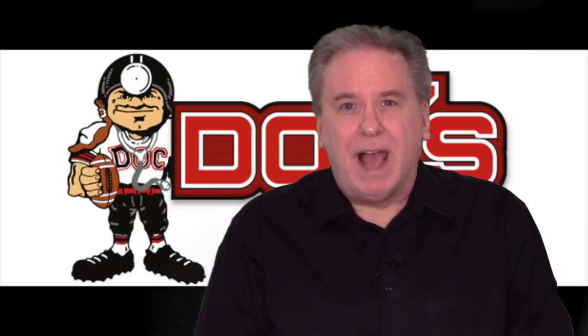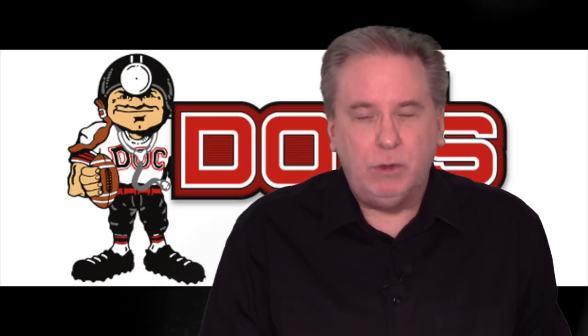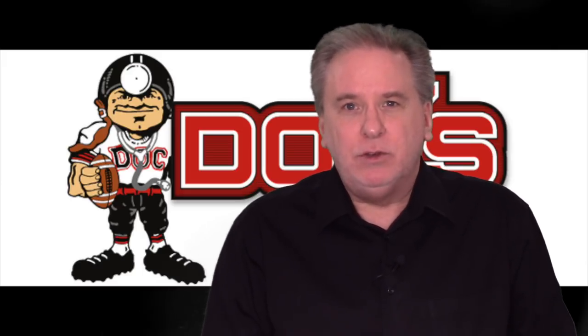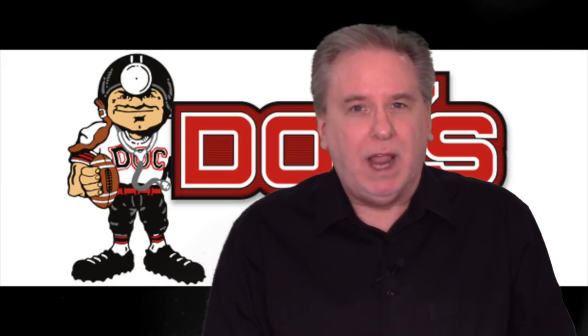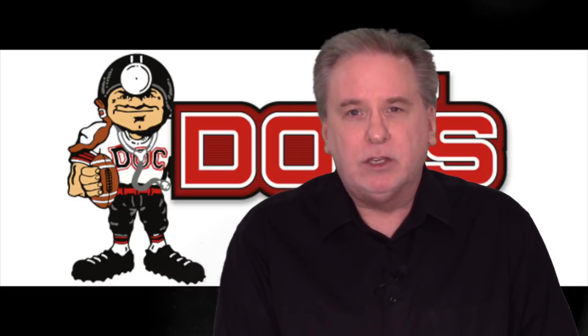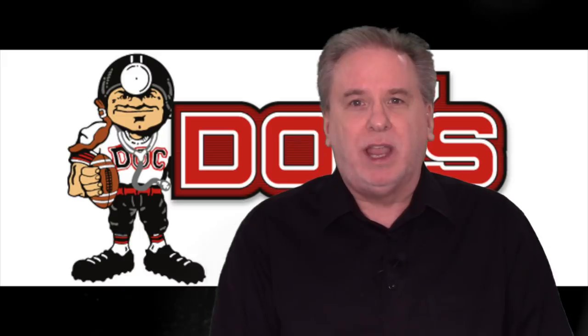Hey everybody, Scott Spritzer here at DocSports.com. It is our update for Tuesday, October 22, 2019. I've got a free pick coming up in just a moment off of last night's winner with the under in the football game — New England and the Jets staying under the total. We'll get to our next free pick for Tuesday in just a second.